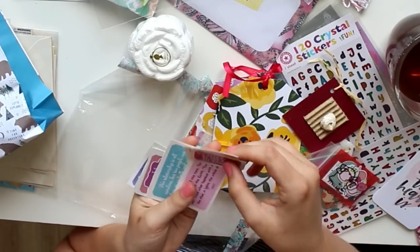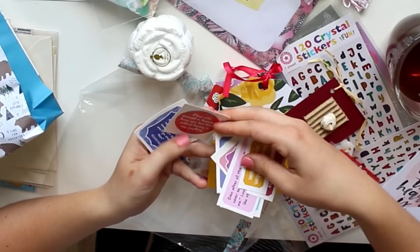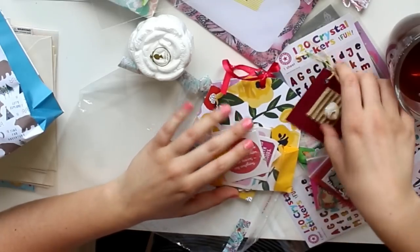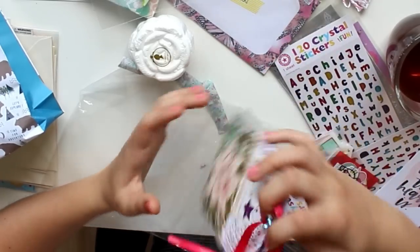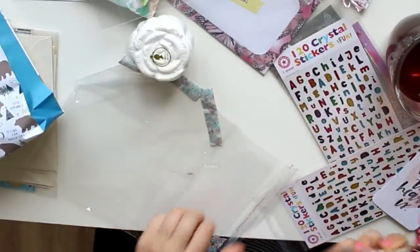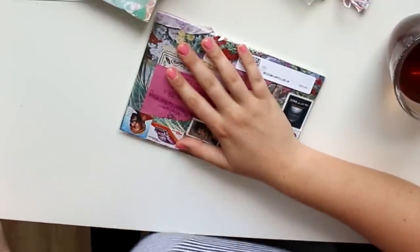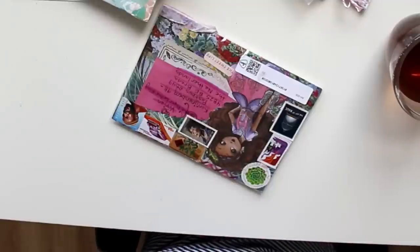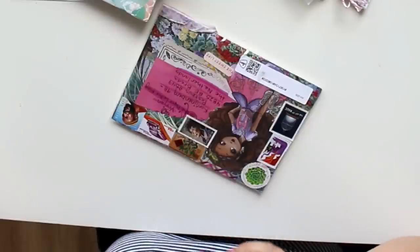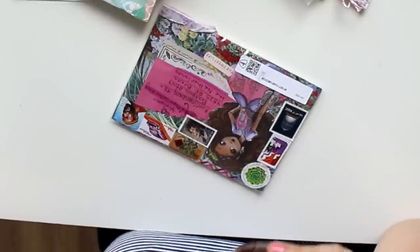Then there are all these pretty quote stickers — 'Hugs were invented to let people know you love them without having to say anything' — so many adorable ones. What a fun and happy mail! I cannot wait to read that letter. A massive thank you for all these incredible goodies. It's always kind of surreal doing these PO box mail openings — my entire craft room is filled with gifts just because I make these videos. It's a good weird, but still weird.